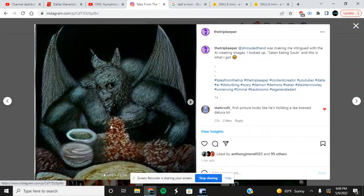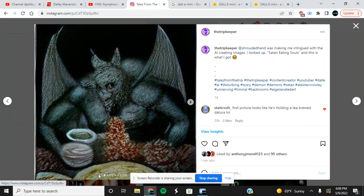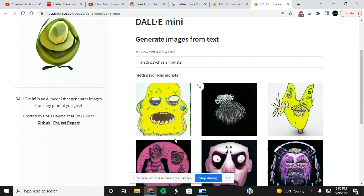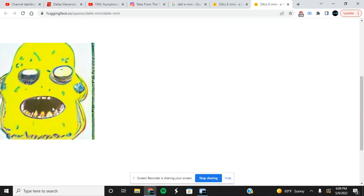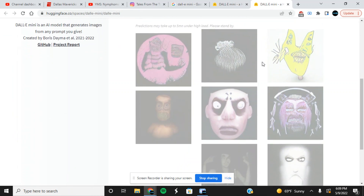I searched 'Satan eating souls' and look at this — this is so cool. I mean, are those like little people? They've gotta be souls. It looks like there's some soup right there, looks like maybe a pizza, but that is freaking creepy. It looks almost like a stocking. I'm gonna say these are little bloody people and an artificial intelligence created this — that is cool.